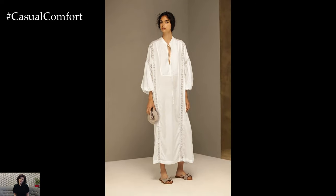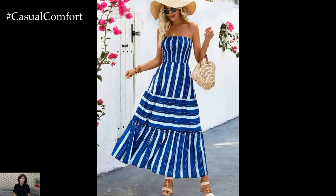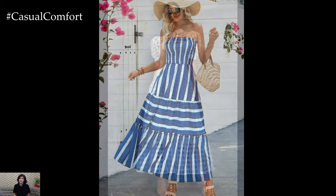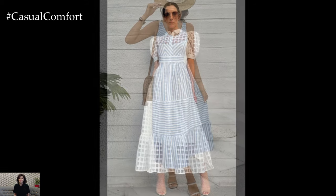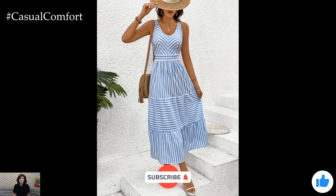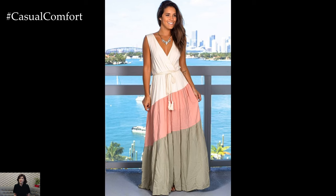Long casual dresses are a summer essential, offering a perfect blend of comfort, style, and versatility. From beach days to evening outings, these dresses can be effortlessly styled to suit any occasion. By playing with accessories, choosing the right fabrics, and experimenting with colors and patterns, you can create endless looks that keep you cool and fashionable throughout the summer. We hope you found these tips helpful and feel inspired to add a long casual dress to your summer wardrobe.